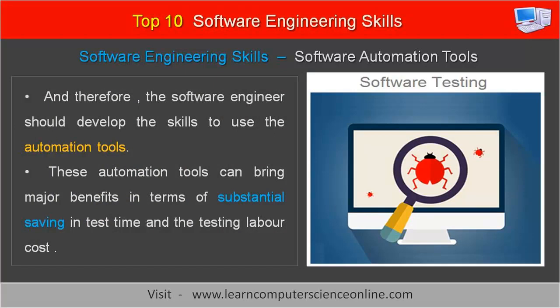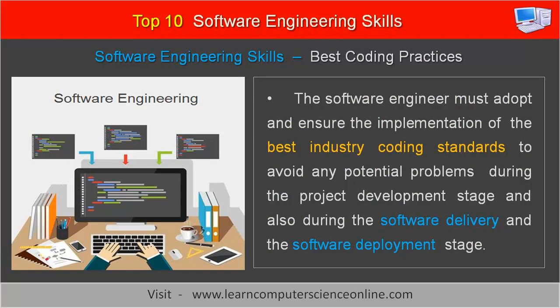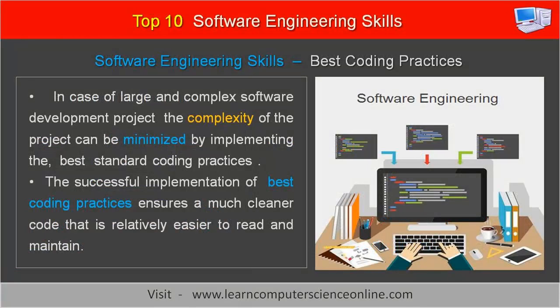The next important skill for a software engineer is expertise in the implementation of best coding practices. The software engineer must adopt and ensure the implementation of best industry coding standards to avoid any potential problems during the project development stage and also during the software delivery and deployment stage. In the case of large and complex software development projects, the complexity can be minimized by implementing standard coding practices. The successful implementation of best coding practices ensures much cleaner code that is relatively easier to read and maintain.